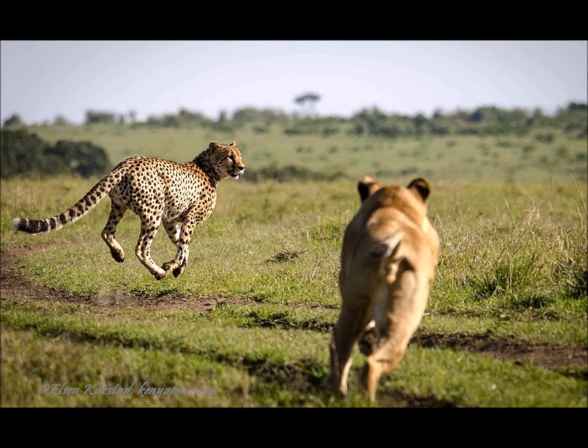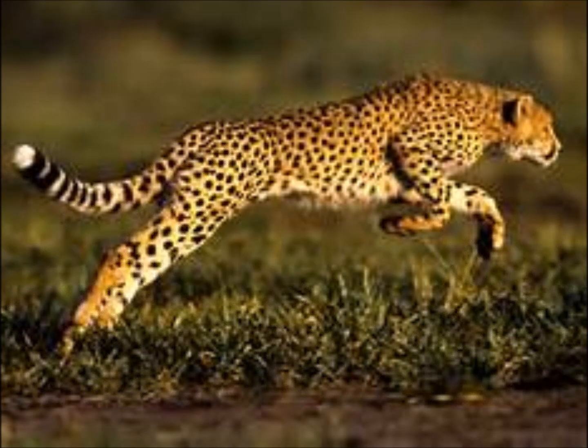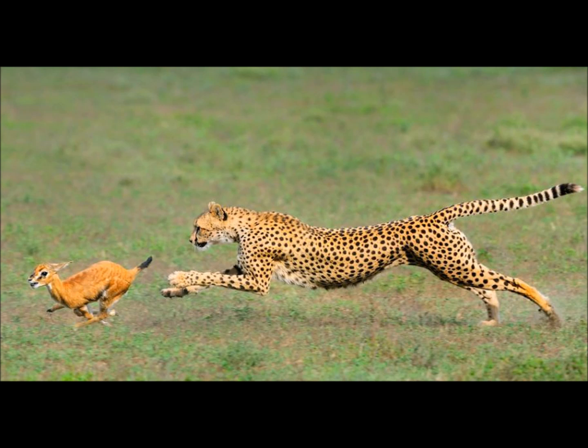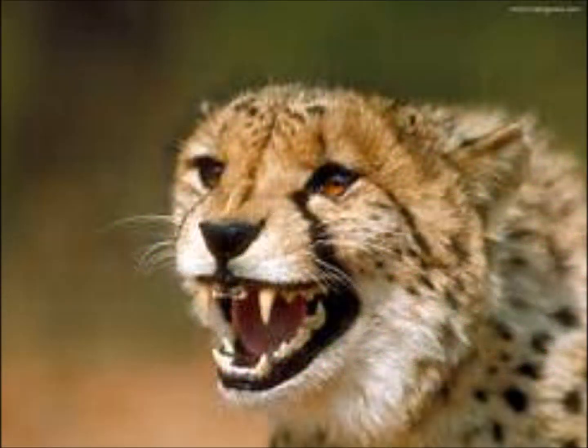Cheetahs are another animal that you can find on the African Savannah. They're active in the day and they like to hunt mostly in the late morning or early evening. Like lions, they're carnivores, which means they eat meat. Cheetahs are actually the fastest land animal because they can run as fast as 70 miles per hour. And instead of roaring, cheetahs chirp.